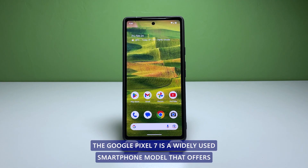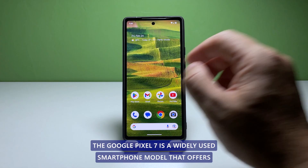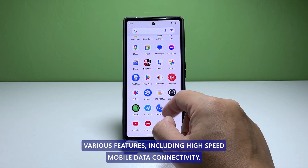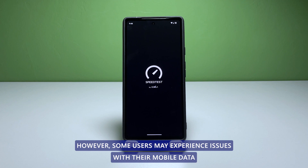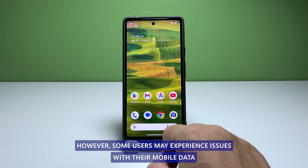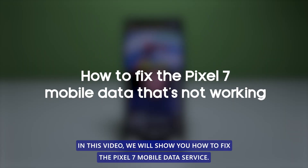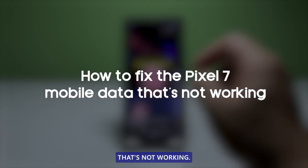The Google Pixel 7 is a widely used smartphone model that offers various features, including high-speed mobile data connectivity. However, some users may experience issues with their mobile data not working on their device. In this video, we will show you how to fix the Pixel 7 mobile data service that's not working.